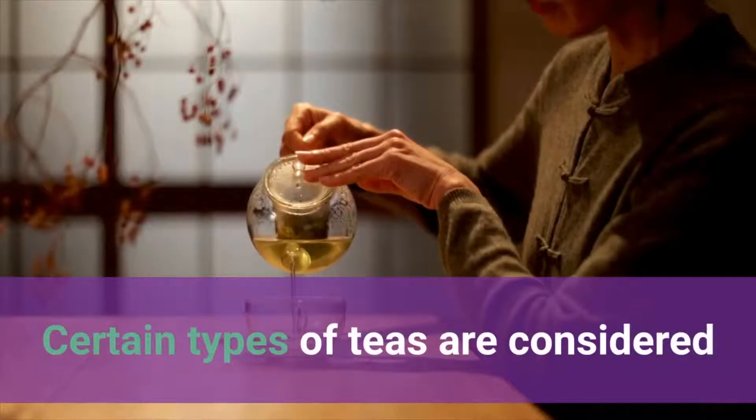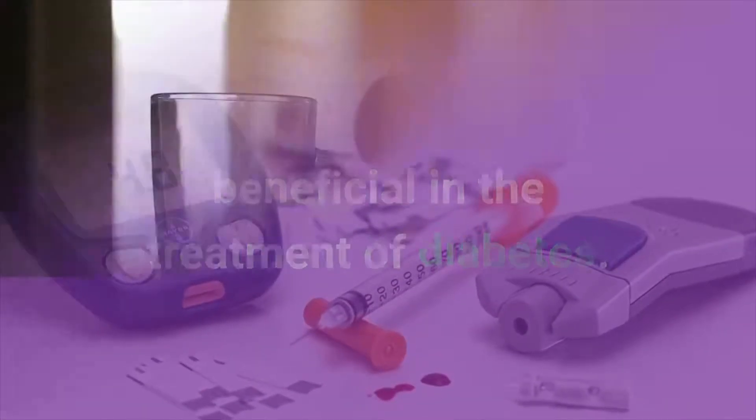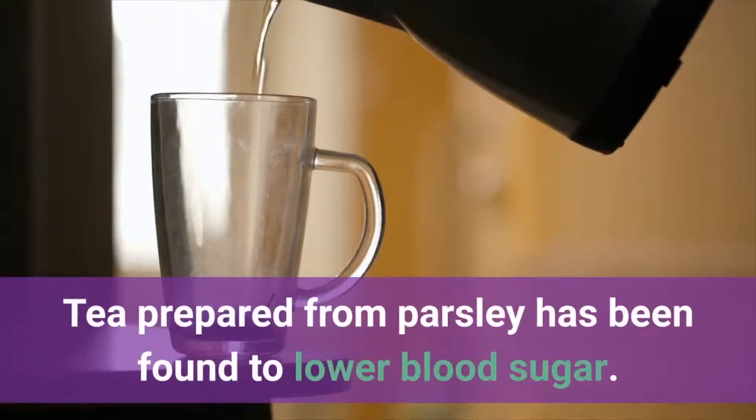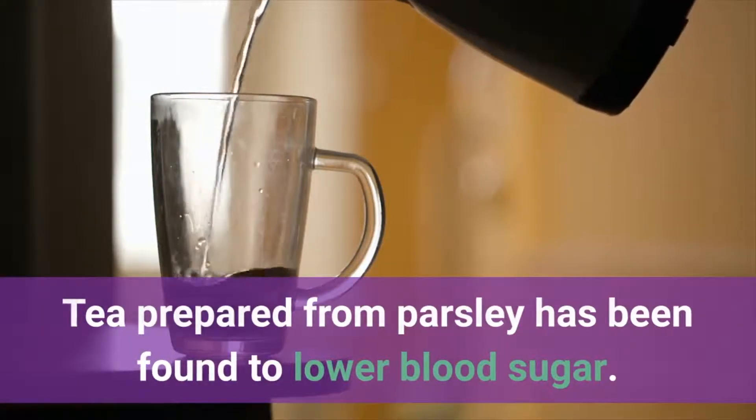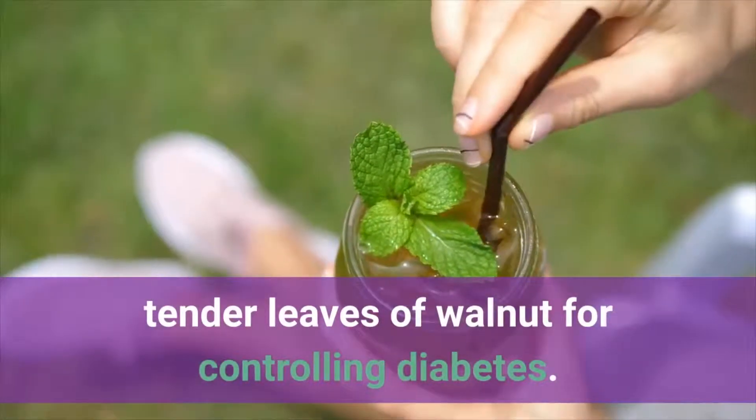Number 7: Teas. Certain types of teas are considered beneficial in the treatment of diabetes. Tea prepared from parsley has been found to lower blood sugar. Certain communities use tea made from tender leaves of walnut for controlling diabetes.